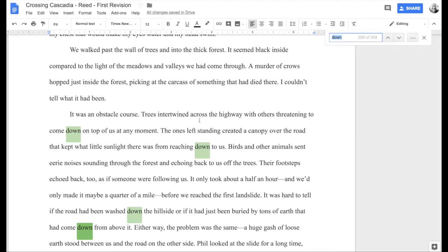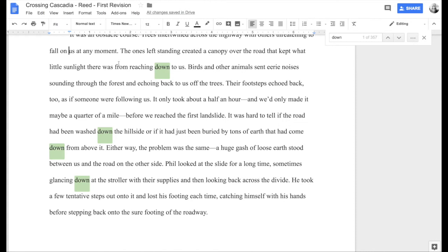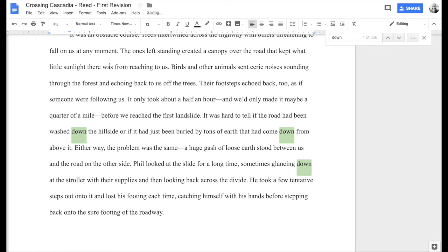'It was an obstacle course. Trees intertwined across the highway with others threatening to come down on top of us at any moment.' This is definitely a directional word — the trees are up in the air and they're coming down. I could lose all of this and make it more descriptive by just saying 'fall': 'with others threatening to fall on us at any moment.' Shorter, more powerful, more descriptive. 'The ones left standing created a canopy over the road that kept what little sunlight there was from reaching down to us' — of course sunlight comes down, so we don't need that.